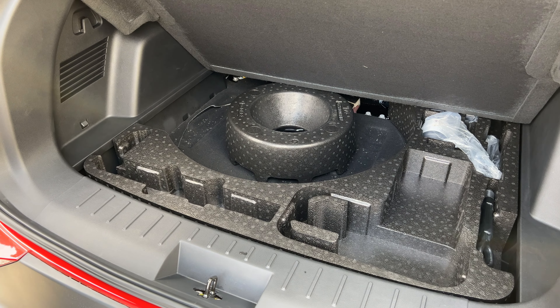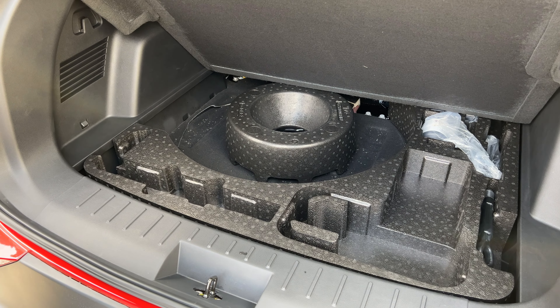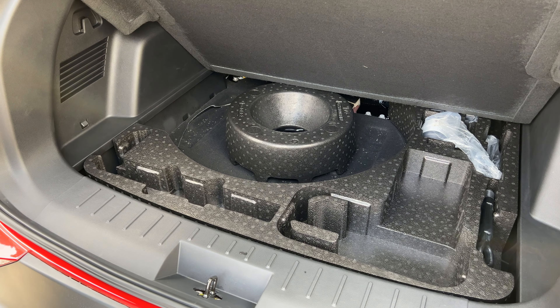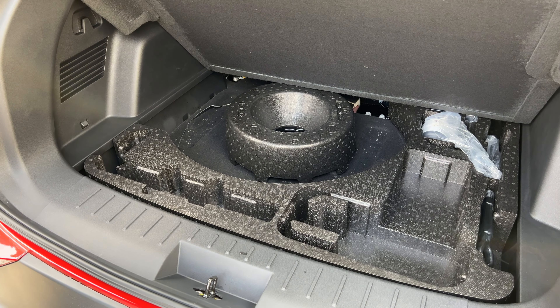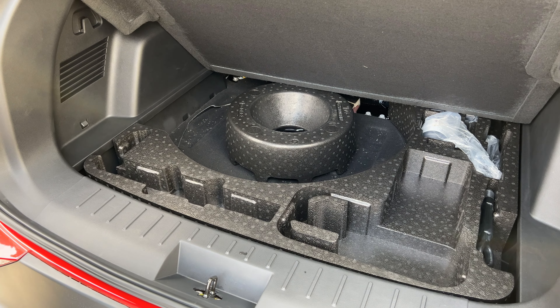In the center console area, we have an armrest with a storage area. Controls here include window lock, a volume button, on/off for the audio system, hazard lights, two cup holders, and drivetrain buttons for park, reverse, neutral, and drive. In front of that we have a Qi wireless charger and two USB ports. We have HVAC vents here as well as on the left and right sides of the passenger area. Above that is a very large 15-inch display.